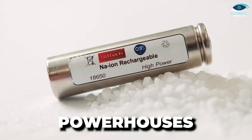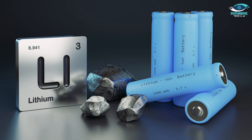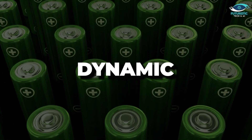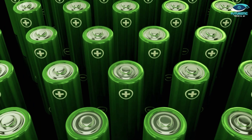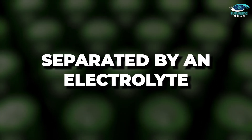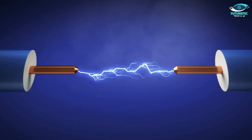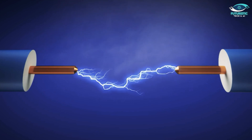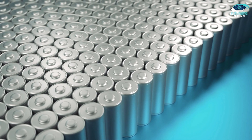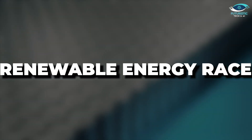These powerhouses, also known as sodium-ion batteries, are like the cool, lesser-known sibling of the popular lithium-ion batteries. Just like a dynamic duo, sodium batteries consist of two electrodes — an anode and a cathode — separated by an electrolyte. Picture them as partners in a dance, moving in harmony to generate electricity as sodium ions shuttle back and forth. This unique setup is the backbone of sodium batteries, making them a promising contender in the renewable energy race.